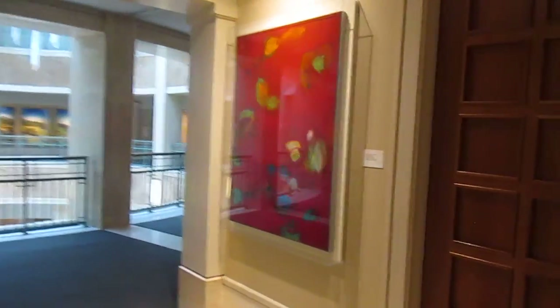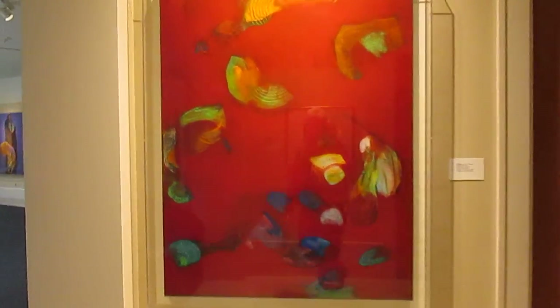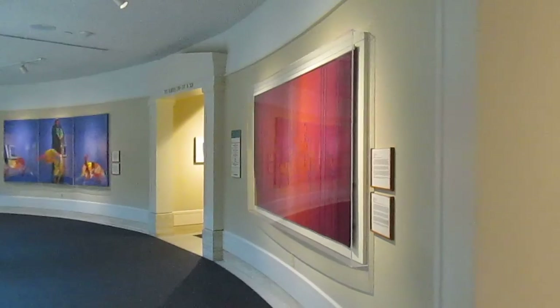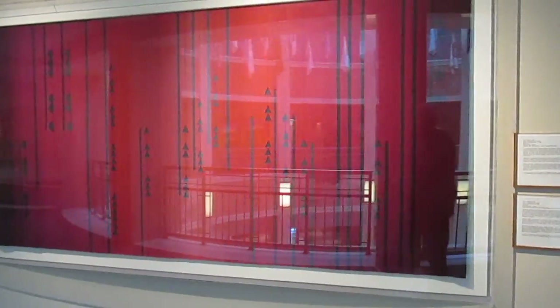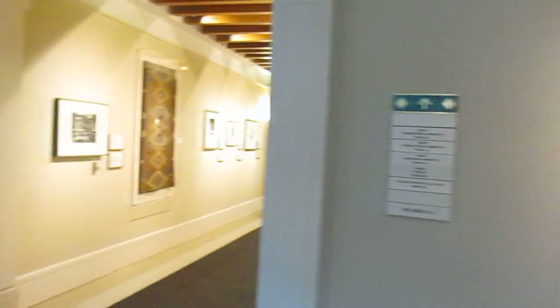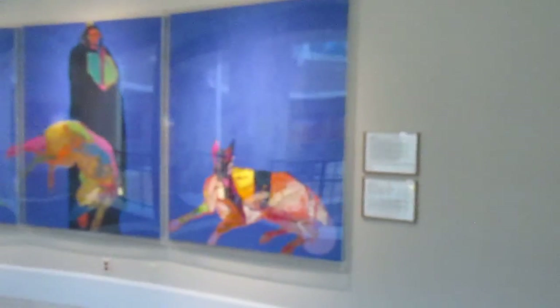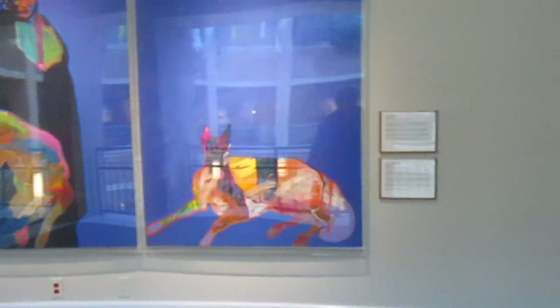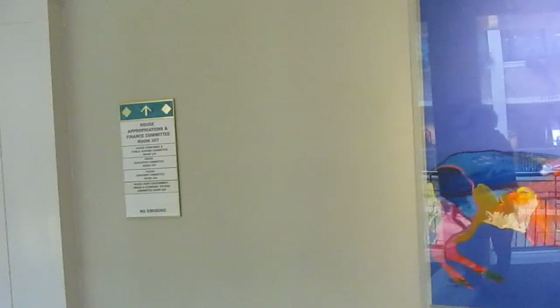We've seen most of the art on this floor — a couple more pieces, I guess. Another nice rug. I could just pick up so much glare. Okay, so that's it for this floor.